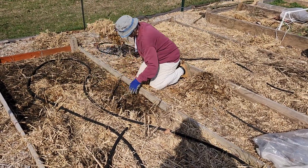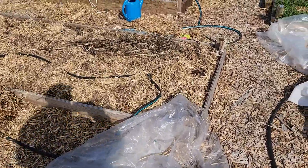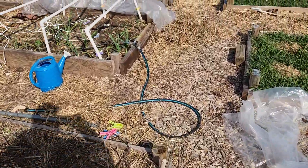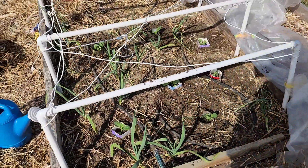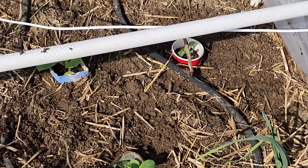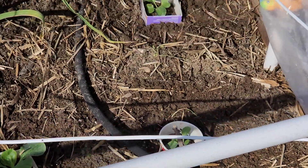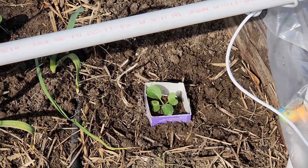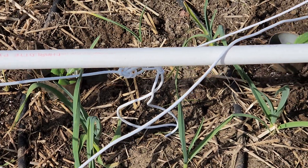That is the asparagus bed — she'll continue working on that over here. The garlic is up, and she put cabbages in. She puts cutworm collars around her cabbages, so they're coming up okay.